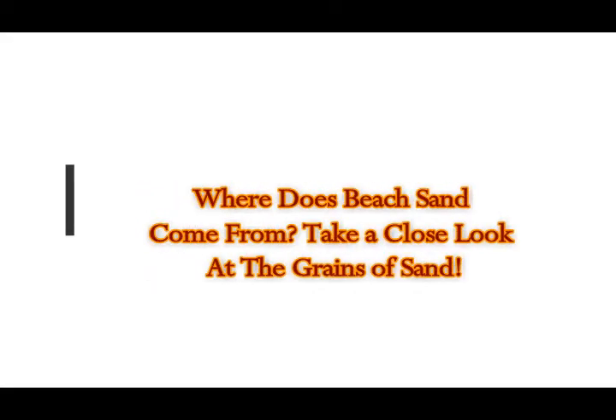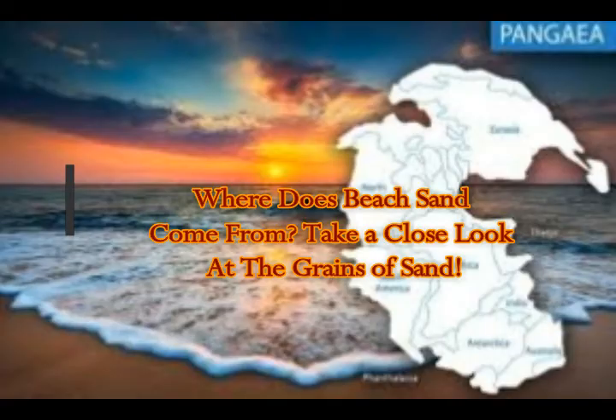Where does beach sand come from? This is by David Montgomery, Professor of Earth and Science, University of Washington. This is on The Conversation.